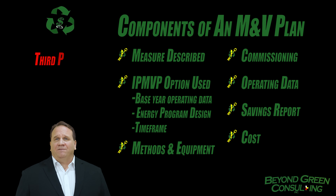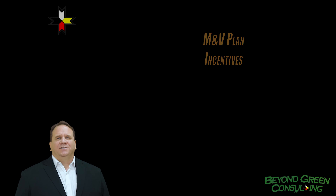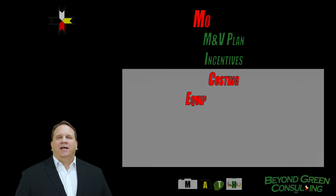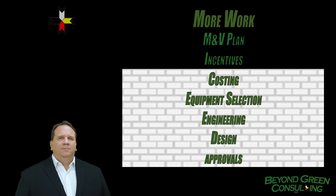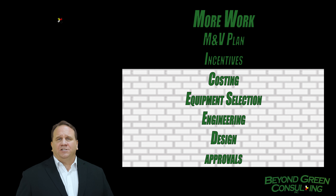If a customer does not feel comfortable performing the energy savings determination, a third party may be utilized to assist the owner to prepare the analysis. M&V plans are required typically by large custom projects that require extensive design and project management. The M&V plan seemingly adds a layer of work, and there is also the incorrect perception that M&V protocols introduce the possibility of having incentives clawed back if the project fails.